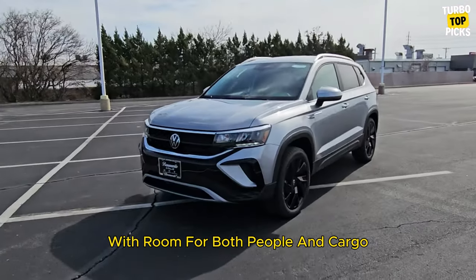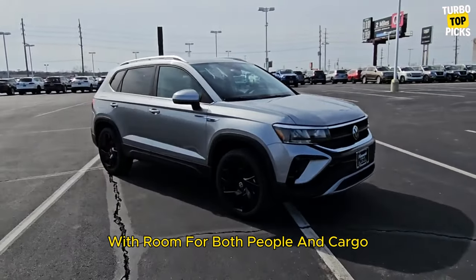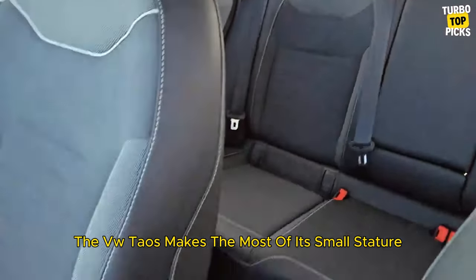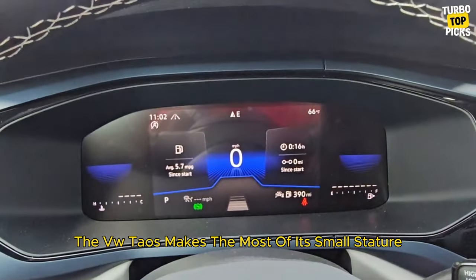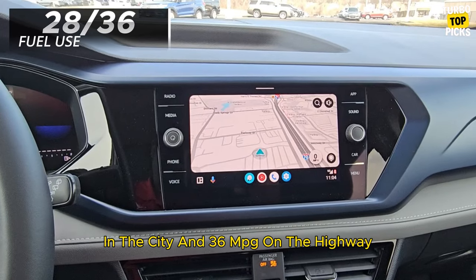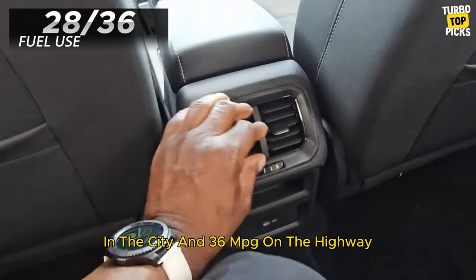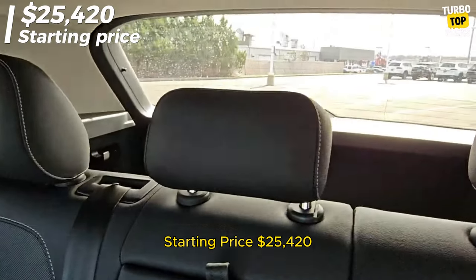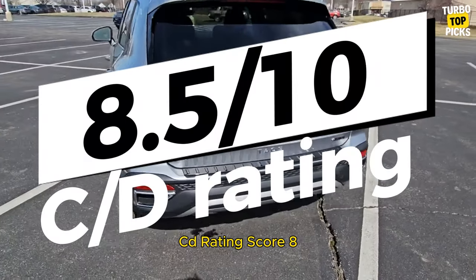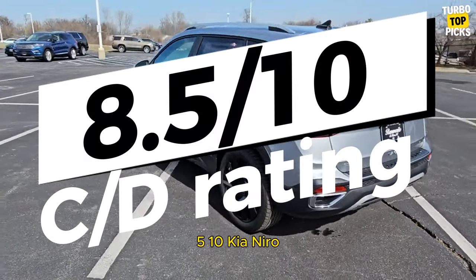Volkswagen Taos: With room for both people and cargo, as well as some solid fuel efficiency, the VW Taos makes the most of its small stature. Fuel use is 28 mpg in the city and 36 mpg on the highway. Starting price: $25,420. C/D score: 8.5/10.